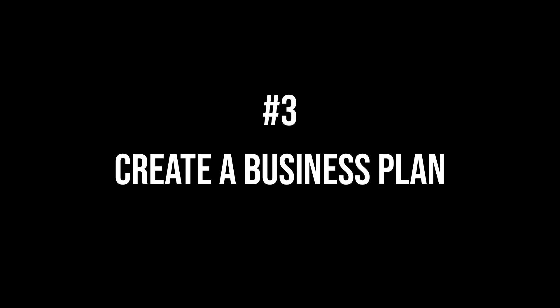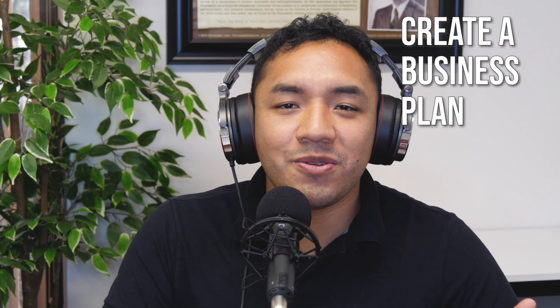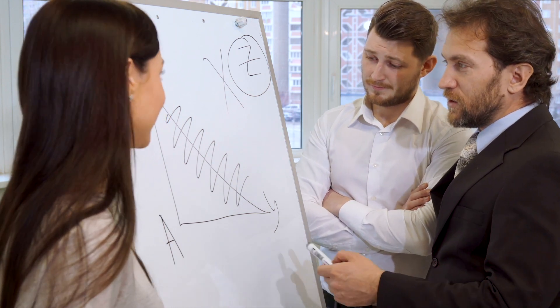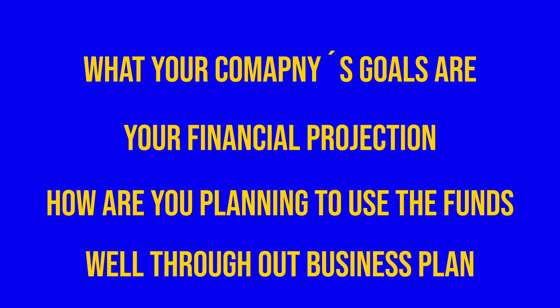The third step is making sure that you create a business plan. Not all loans will require one, but it's super important for you to have at least an idea of where you stand and where you're going. If you've never created a business plan, there are many online templates — you answer certain questions and you'll have a plan. You want to make sure lenders know your company's goals, your financial projections, how you're planning to use the funds, and that you have a well-thought-out business plan for the loan. It's not always a requirement, but do it for yourself — and for certain loan types like SBA loans, which sometimes do require a business plan.